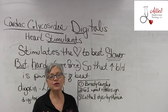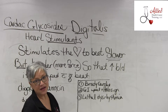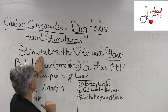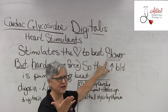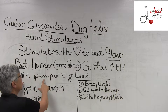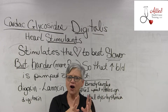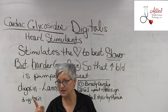Unit 10, and here we're talking about heart stimulant drugs — they're called digitalis drugs or cardiac glycosides. These drugs are called heart stimulants, but they work in the heart to stimulate it to beat slower. How can it be a heart stimulant that makes the heart beat slower? It beats slower but harder, with more force, so that more blood is pumped with every beat.